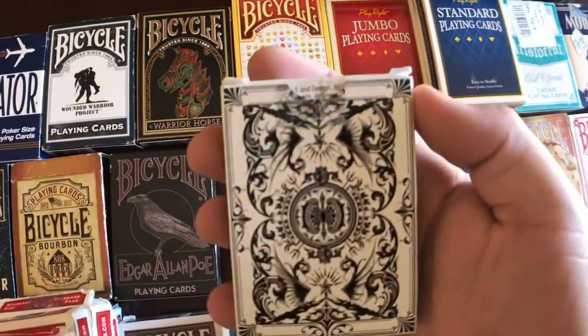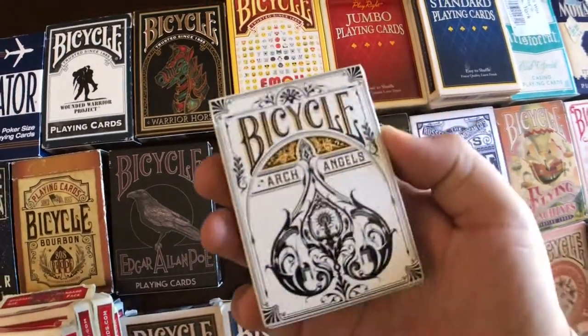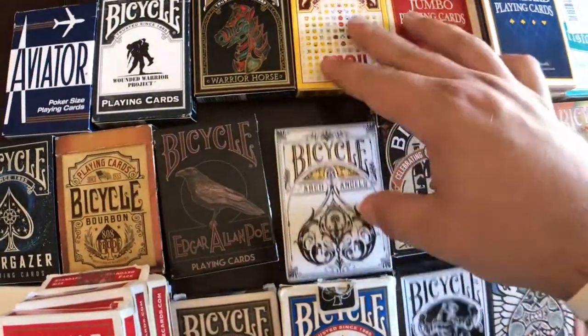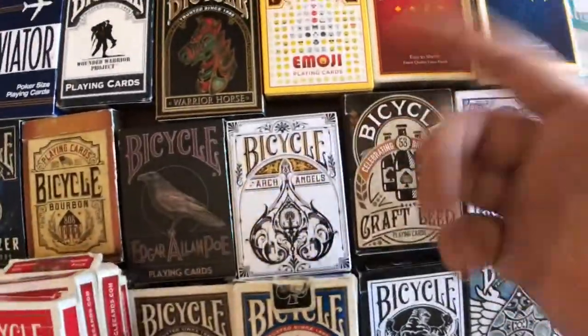I absolutely hate this edgy back design on the Bicycle Archangels, but something about these cards handles so good. The faces of the cards look pretty cool, but yeah, it's weird.